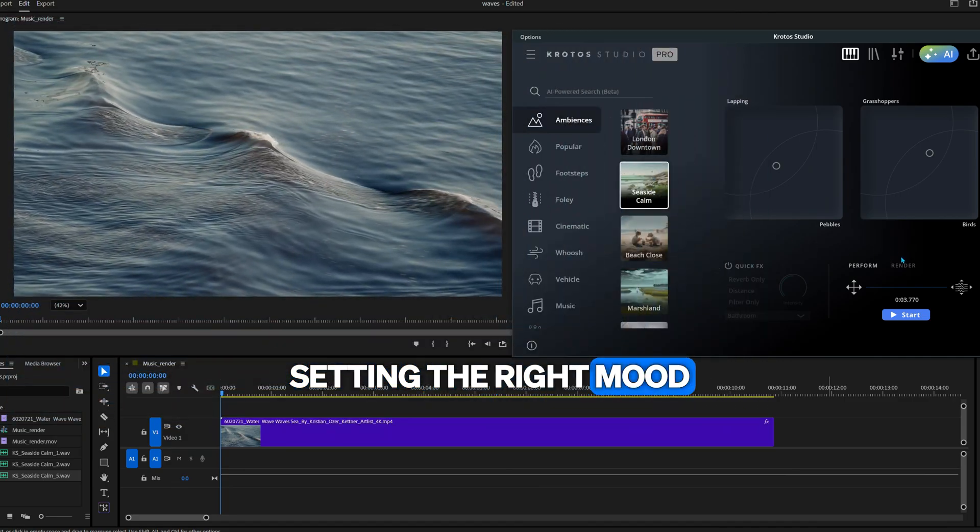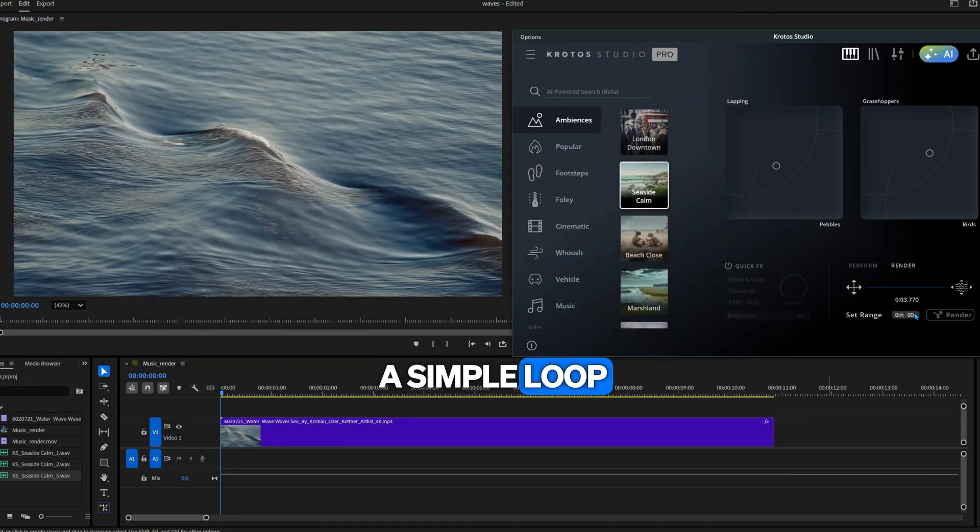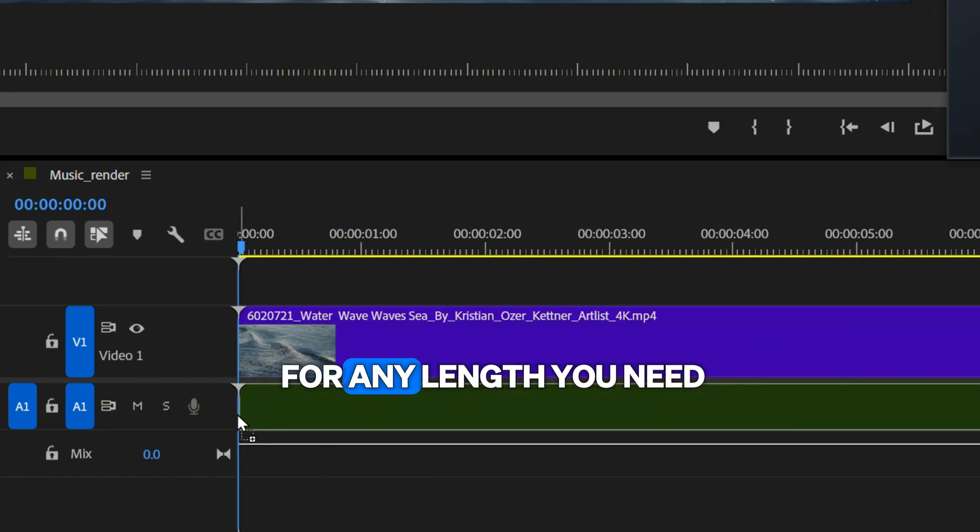Setting the right mood often demands more than a simple loop. Now you can instantly craft ambiances from music for any length you need.